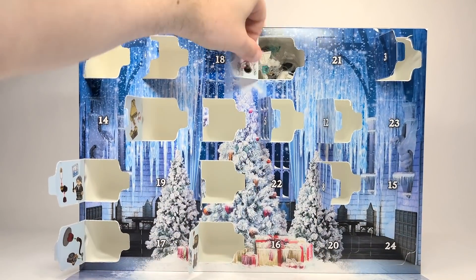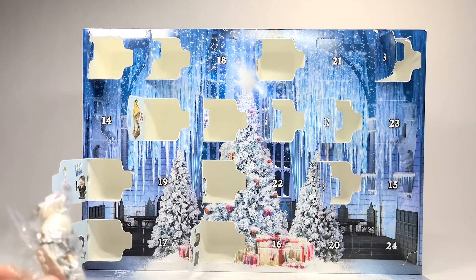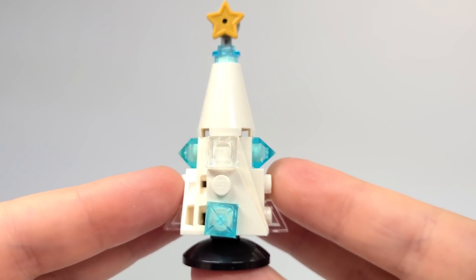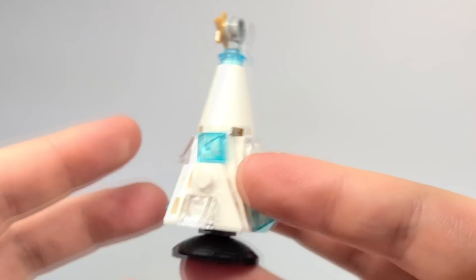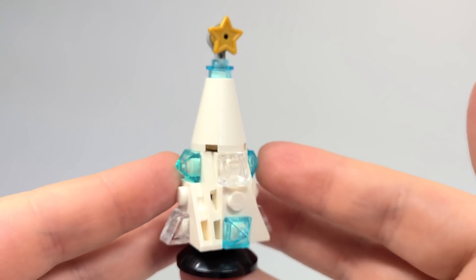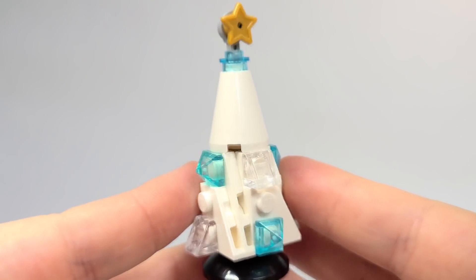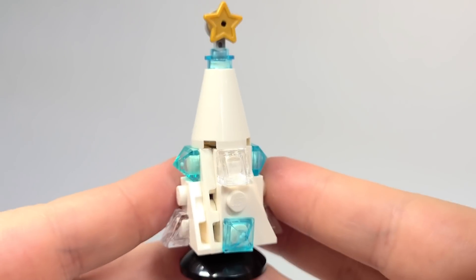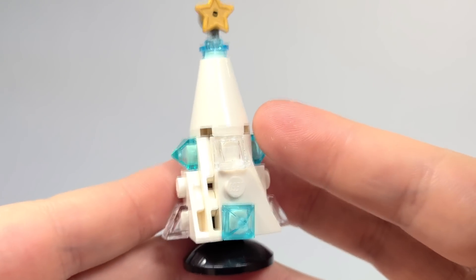Number 13 — noticing there are just so many more pieces in this. Next we get one of the Christmas trees — I guess the main one, which you can see on the background of the advent calendar. It looks really cool. I love the design with transparent pieces in light blue as well as clear. As someone who's gotten a lot of City advent calendars over the years, they've really perfected the LEGO Christmas tree design here.